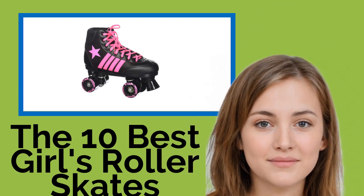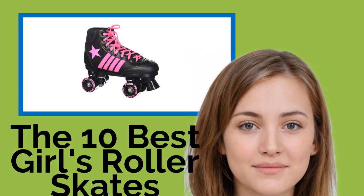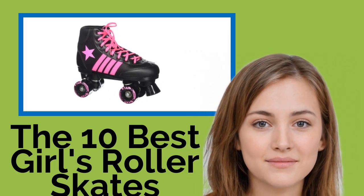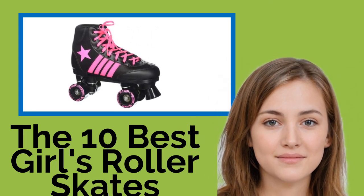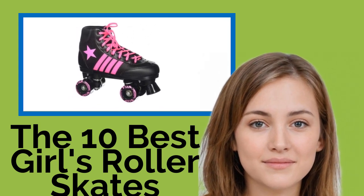Roller skating is a great way for young girls to get fresh air and exercise while providing them with a means of transportation, so they can travel independently to a nearby friend's house. We've rounded up a variety of styles that will appeal to a wide range of little ladies, whether they're into funky designs or a more classic look.